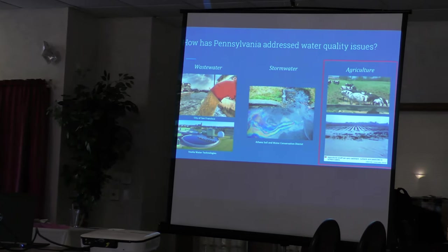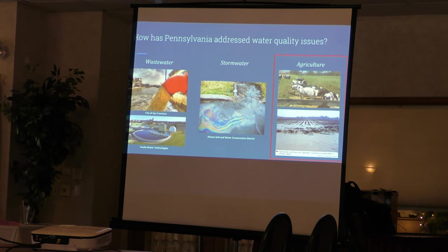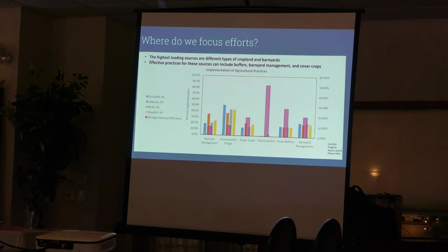Now Pennsylvania is beginning phase three — addressing agricultural issues and working with the farming community to implement management practices that benefit both the environment and farm economics. Management practices include nutrient management plans for how and when manure and fertilizers are applied, no-till farming, cover crops, barnyard management such as rotating livestock through different fields, and streamside plantings like forest riparian buffers and grass buffers.